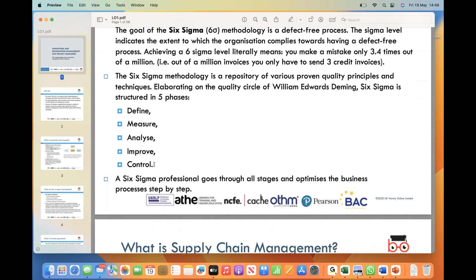In the Analyze phase, we analyze the data collected to identify root causes of defects or inefficiencies. Next is Improve — once the root cause is identified, it's time to develop improvement solutions. This phase involves testing and validating potential improvements to ensure their effectiveness. The last phase is Control, which aims to establish controls and measures to sustain the improvements achieved.